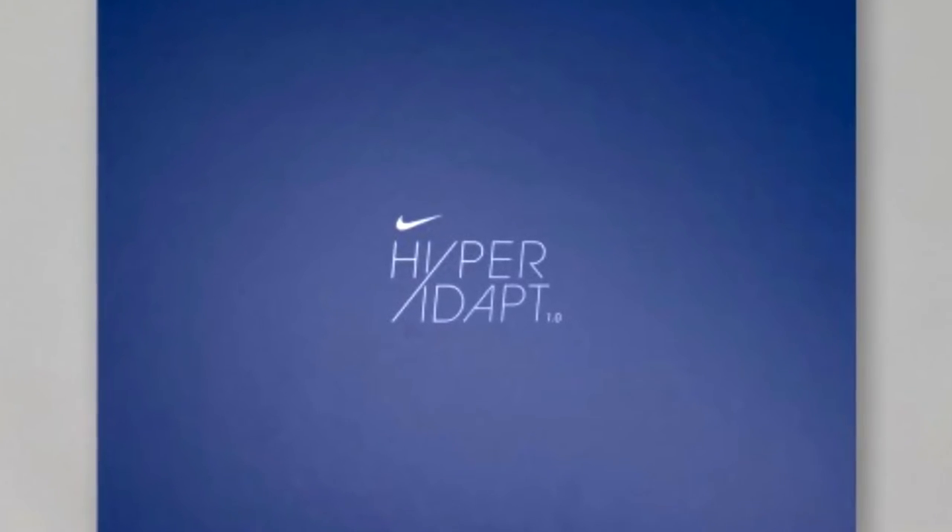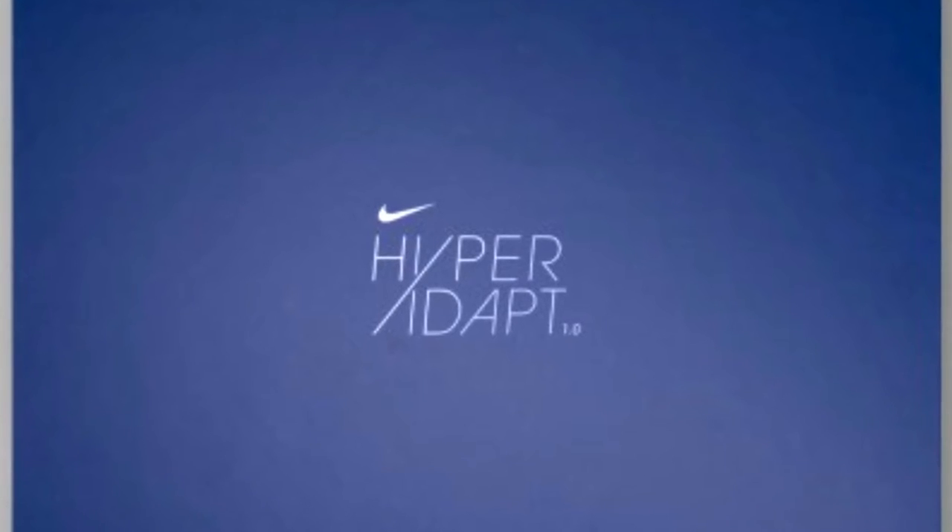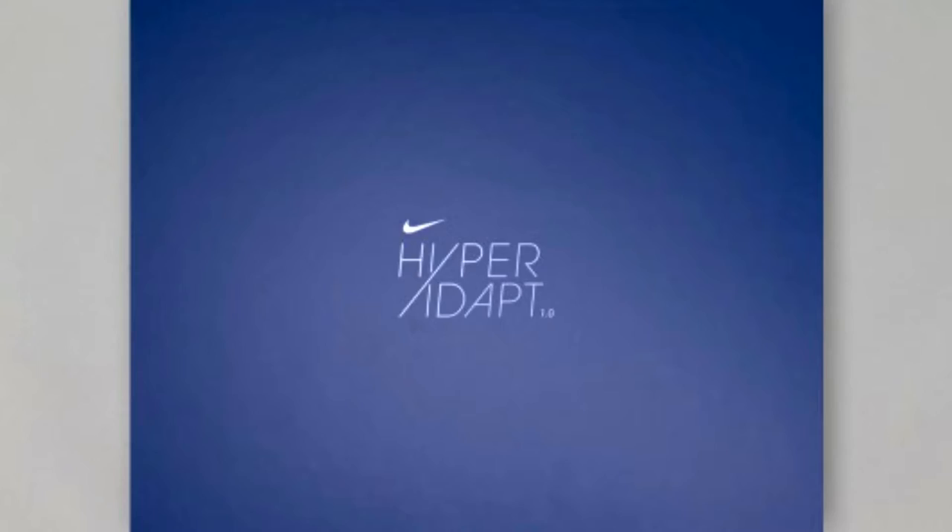Hey guys, welcome to Brainy. Self-lacing shoes are finally here and available to the public — the Nike Hyperadapt — and you can get one for yourself if you have $722 just lying around the house. Yeah, everyone has that.